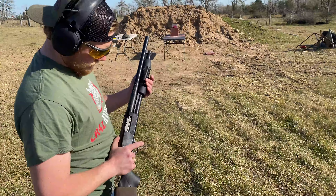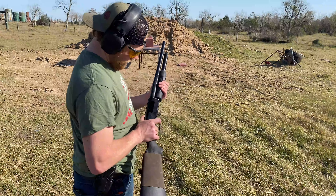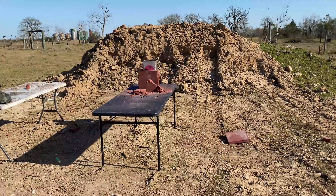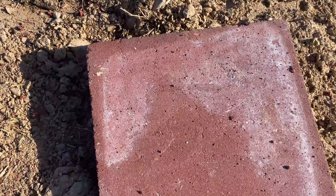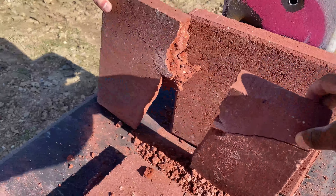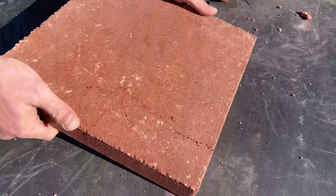Now let's get the old trusty shotgun — old Mossberg — out and see what we get. Jake fires the shotgun. The 50 Beowulf did crack the third paver slightly. With the shotgun, we went through one paver and cracked the second one. It didn't take a lot of effort to break the second apart. The shotgun cracked the third paver just a little bit.